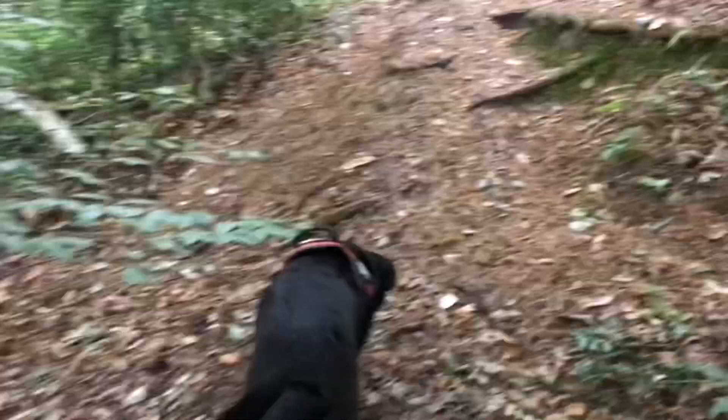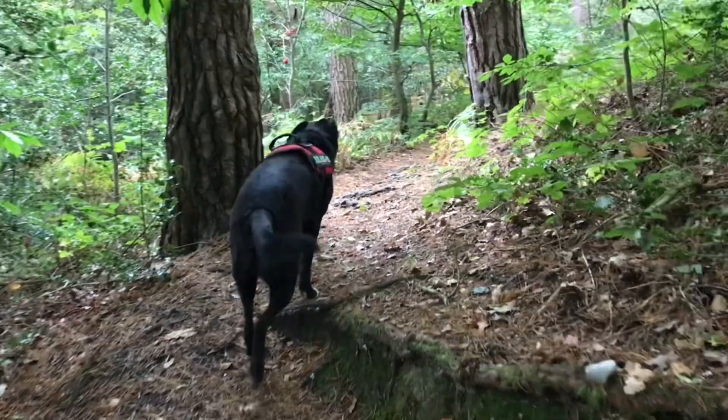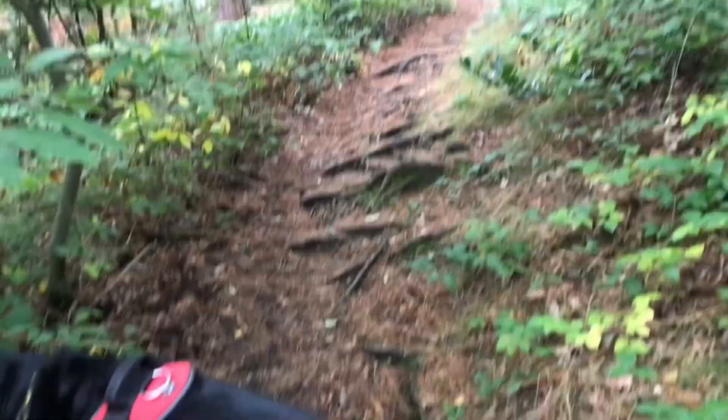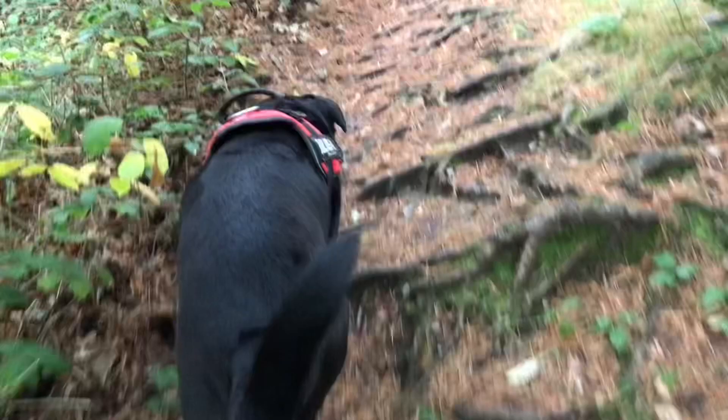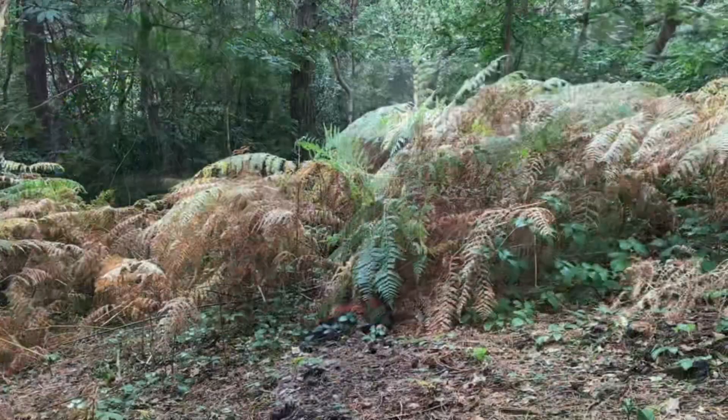Very peaceful isn't it, Freddie? And beautiful colours as well. This is just inspiring for us, isn't it Freddie? I love the way the tree roots make little steps for us too — I have to be careful not to trip up. The bracken and ferns are a beautiful colour.